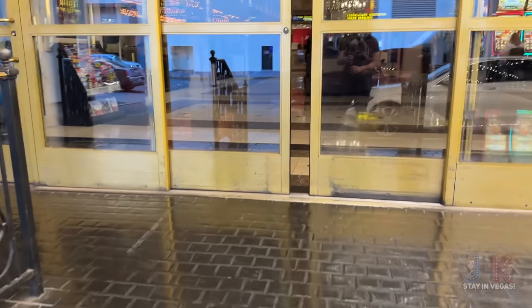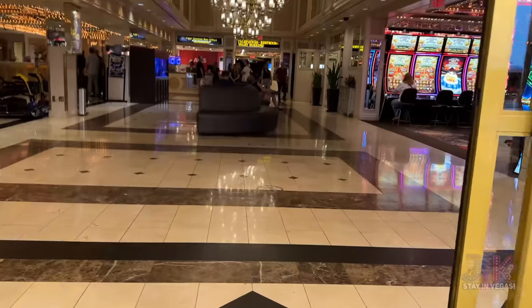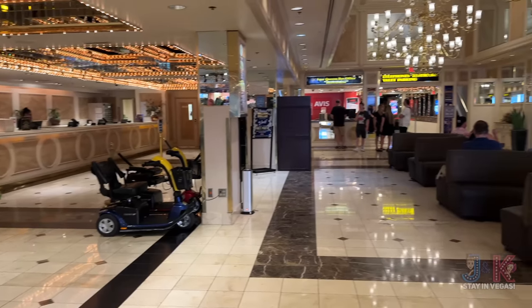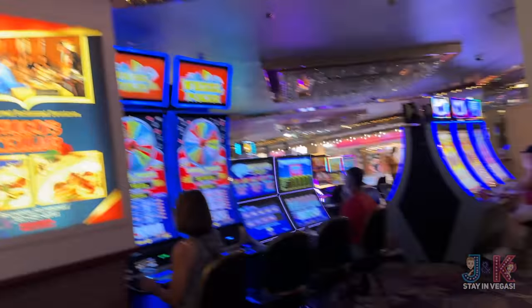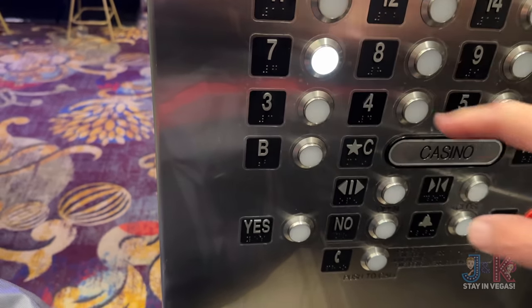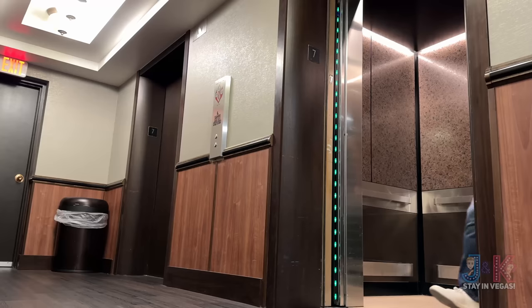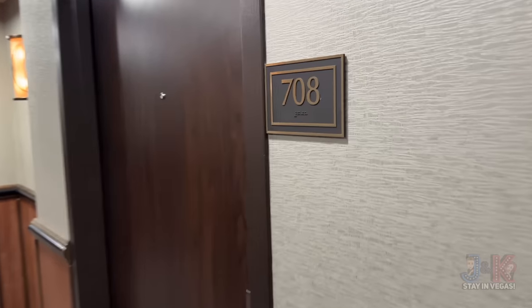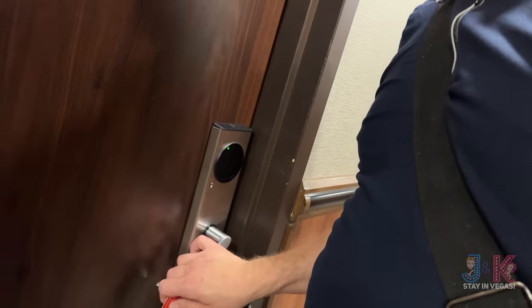I found my room. Let's get inside and go to the Registration Desk.